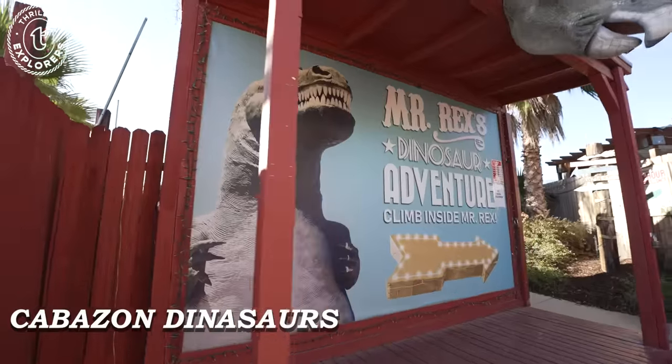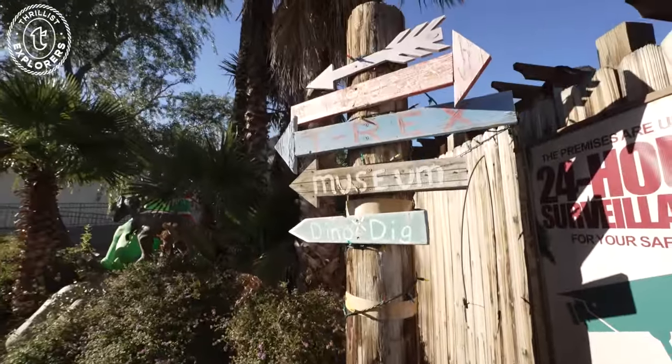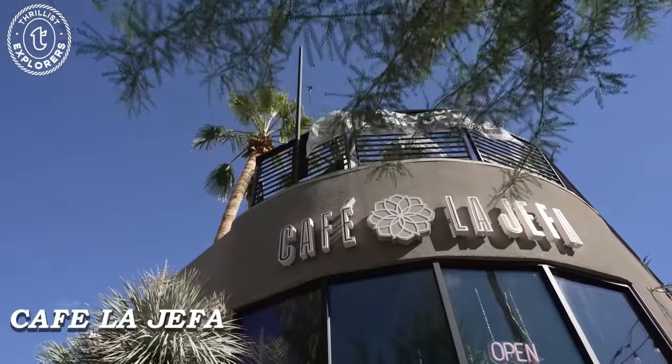Before getting to Palm Springs, we stopped to visit the iconic Cabazon Dinosaurs. This roadside attraction is about 20 minutes outside of Palm Springs and will make you feel like you've been dropped on the set of Jurassic Park. After our road trip in, we worked up an appetite.